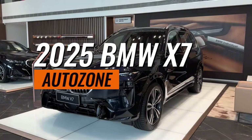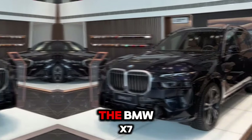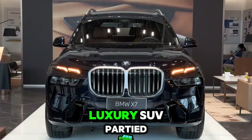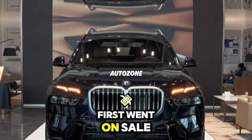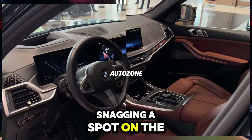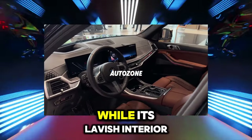2025 BMW X7. The BMW X7 may have been fashionably late to the full-size luxury SUV party — it first went on sale in 2019 — but it didn't waste any time snagging a spot on the VIP list. While its lavish interior,